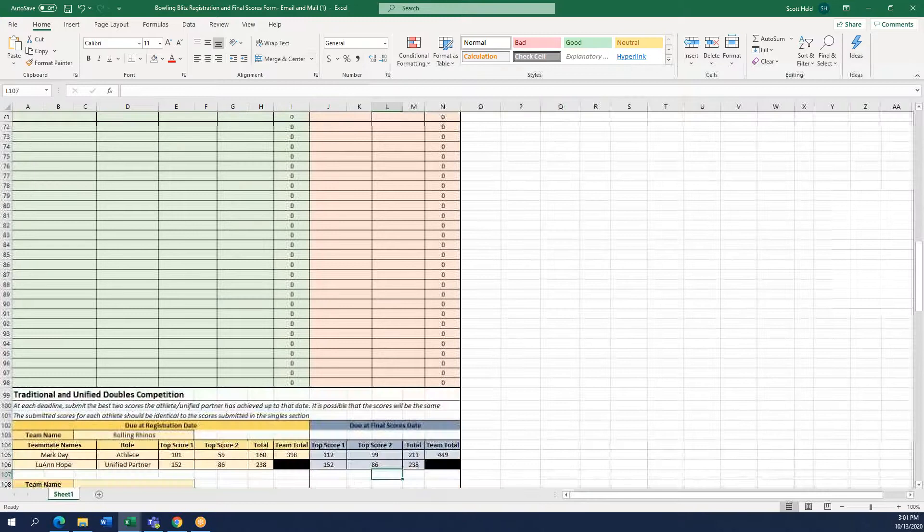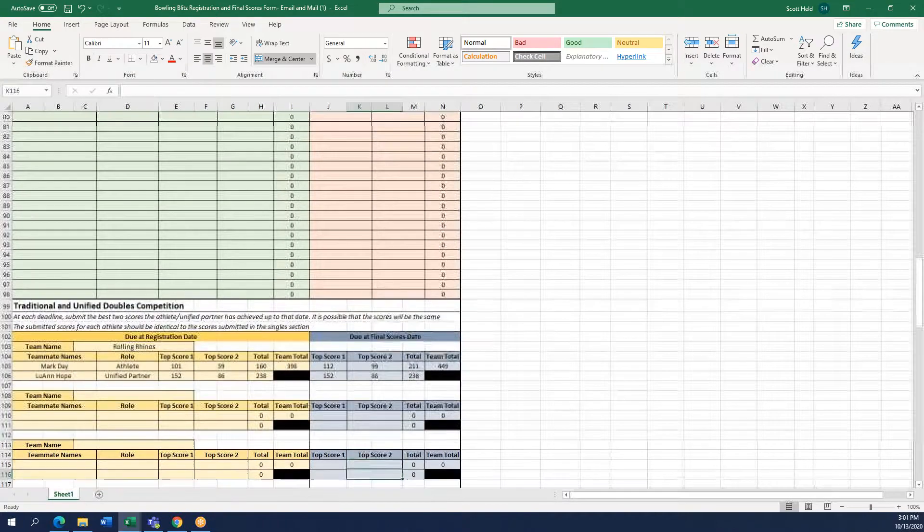For traditional or unified doubles, go down and do the same thing — type in the top two scores for both the athlete and unified partner. In our example, Luann's top score was 152 and second was 86, for a total of 238, which didn't change because she didn't improve between the registration and final scores due date. Fill out the two best scores for both your athlete and unified partner.